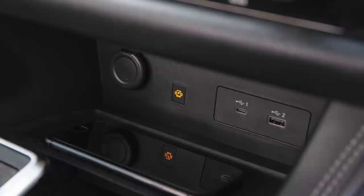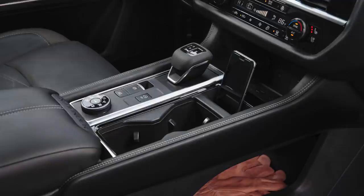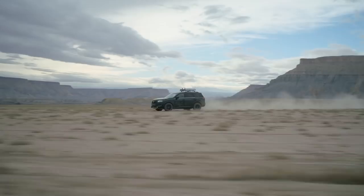As we move down to the center console, you'll see that the wireless charger is integrated along with our drive-by-wire shifter. All of this technology is neatly integrated into this spacious and inviting interior. Our customers have big expectations — they want comfort, they want everyday ease of use, and the ruggedness that allows them to go anywhere when they want to.